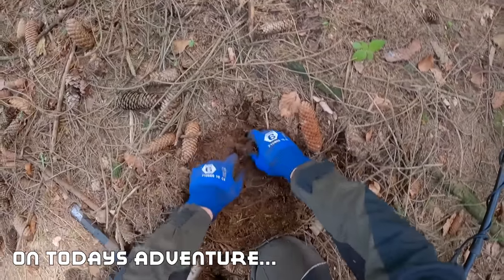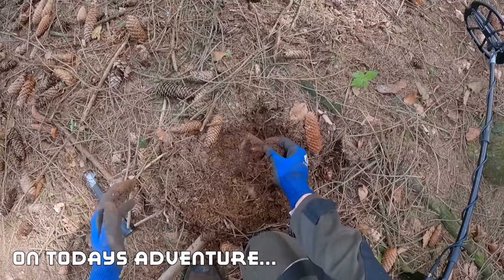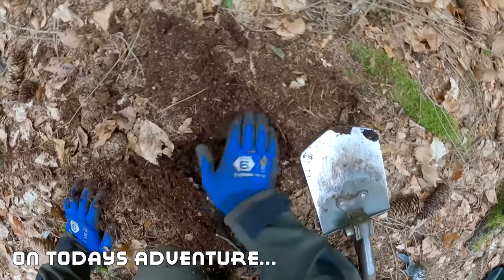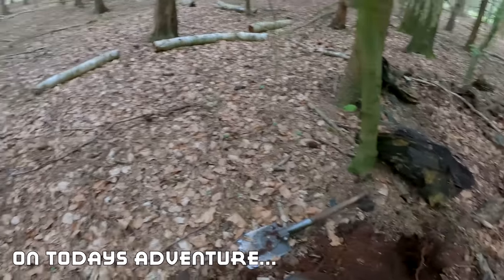Is it just a root again? Oh my god, no — it's a belt buckle! Oh yes, that's a K98! That is definitely another K98, it's another gun — oh my god!